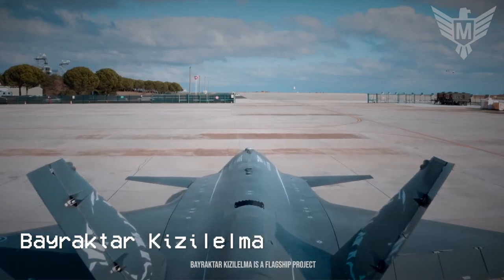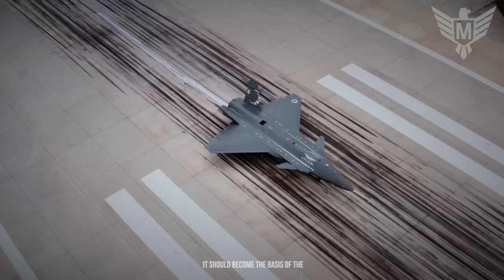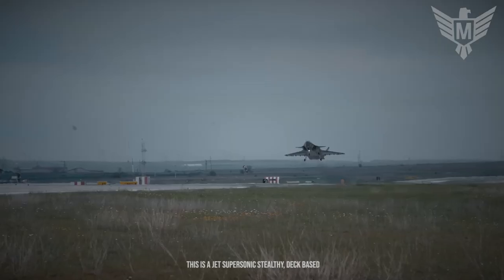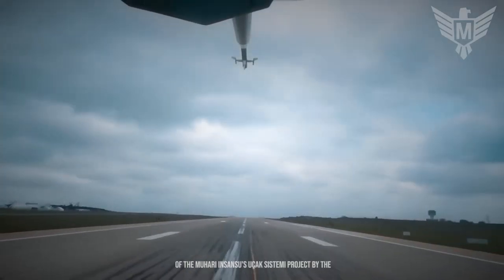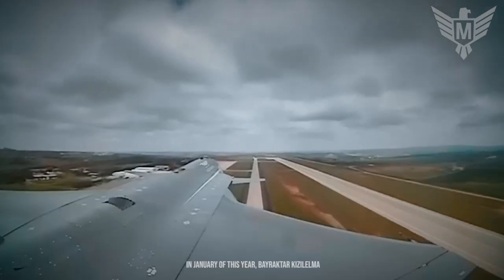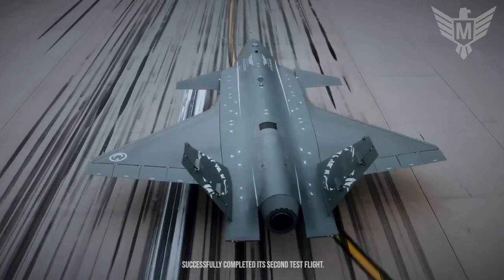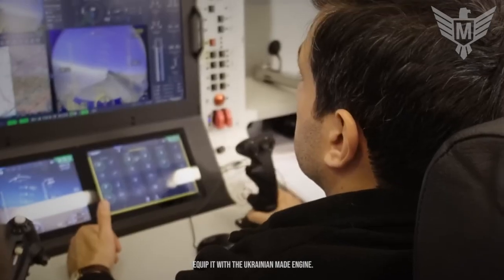Bayraktar Kizilema is a flagship project of the Turkish defense industry and should become the basis of the naval aviation of the Turkish fleet. This is a jet supersonic stealthy, deck-based unmanned aircraft being developed as part of the Muharib-Insansuz-Utchak-Systemi project by the Turkish defense company Bayraktar Makina. In January of this year, Bayraktar Kizilema successfully completed its second test flight, and it is known that the aircraft plans to be equipped with a Ukrainian-made engine.